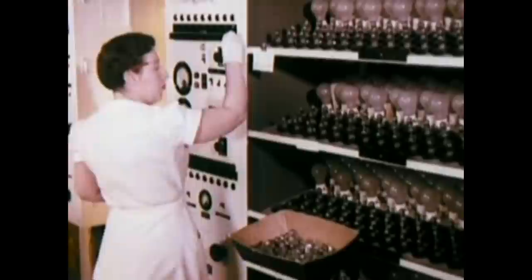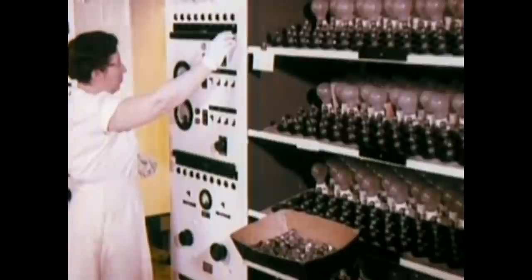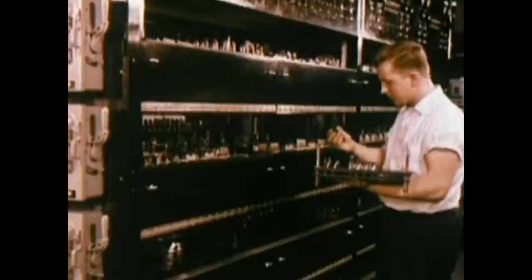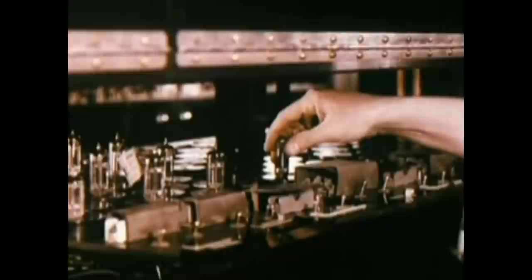When packed, each lot is coded to identify them in the event sampling checks reveal deficiencies. In Harrison's life testing laboratory, a quarter million sample tubes can be given rigorous life and performance tests each year. Between 15,000 to 25,000 tube samples can be tested here at one time — some up to 5,000 hours, 10,000 hours, or as much as 25,000 hours.